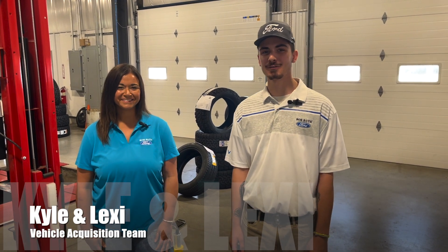Hey guys, Kyle from Bob Ruth Ford here talking about our vehicle buying center. We buy all makes, all models, all miles. Super simple, easy process. All you got to do is get a hold of me, give me the VIN and the miles, and I'd be happy to get an appraisal started.